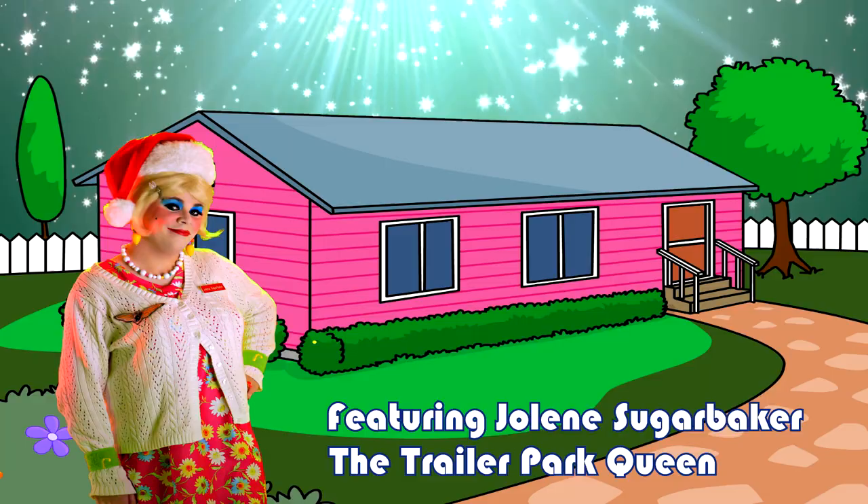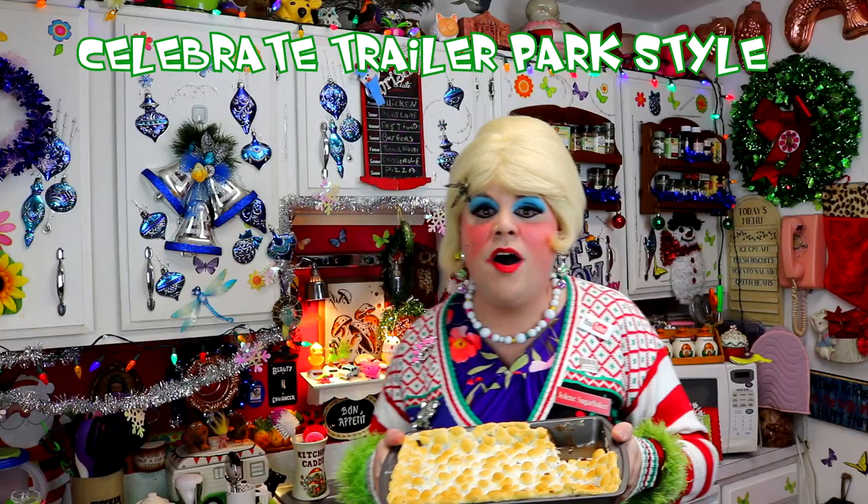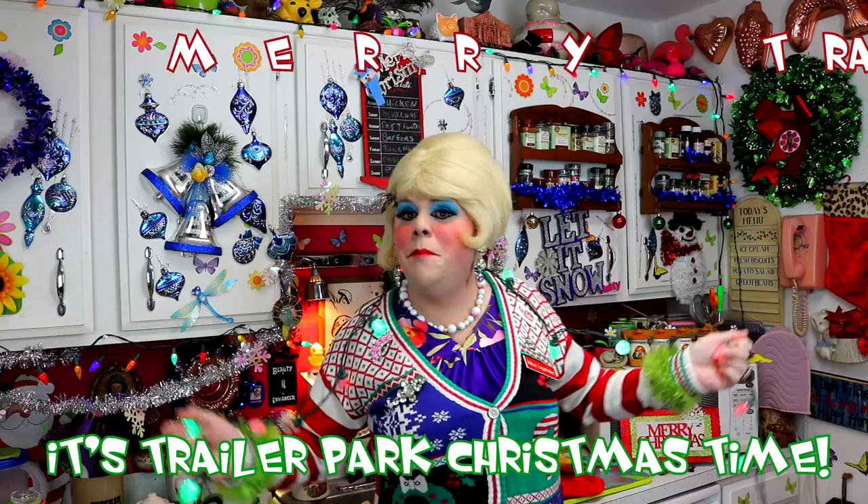Come inside, don't be shy. Jolene can't wait to meet you for a Trailer Park Christmas, the Trailer Park way. With a brand new recipe every day, sending videos from her trailer — she is Jolene Sugarbaker! Come and spend the holidays the Trailer Park way. Merry Trailer Park Christmas!